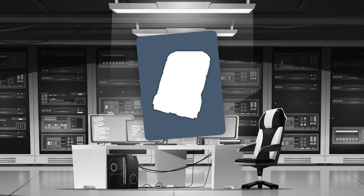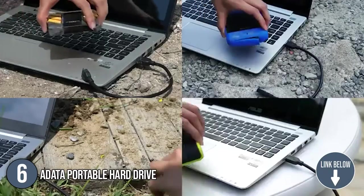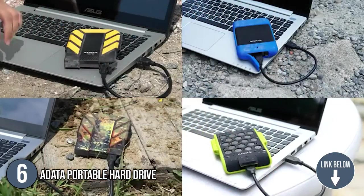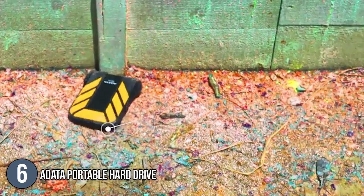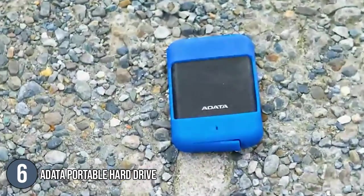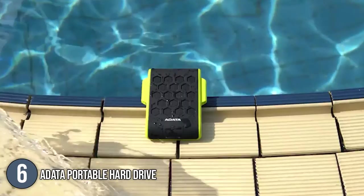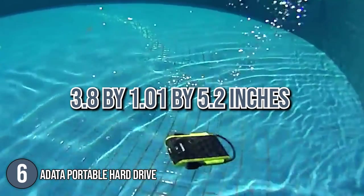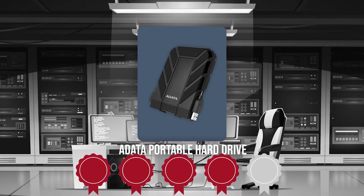The sixth portable hard drive is the A-Data Portable Hard Drive. The HD710 Pro Portable Hard Drive from A-Data is designed for outdoor enthusiasts who desire tough devices to record their adventures. It offers more benefits than other external hard drives, with a strong and elegant casing comprised of three primary layers: thick silicone, a shock-absorbing buffer, and a tough plastic shell which keeps the drive securely in place. The gadget comes in four colors and is 3.8 x 1.01 x 5.2 inches in size. Trustedshoppingguide.com has awarded the A-Data Portable Hard Drive a 4-badge rating.